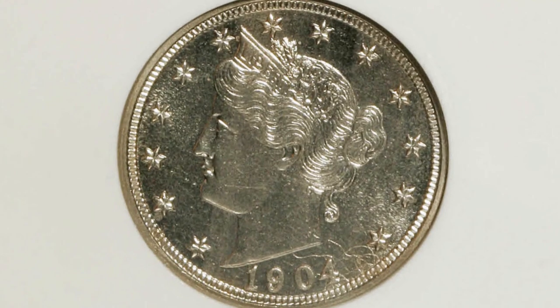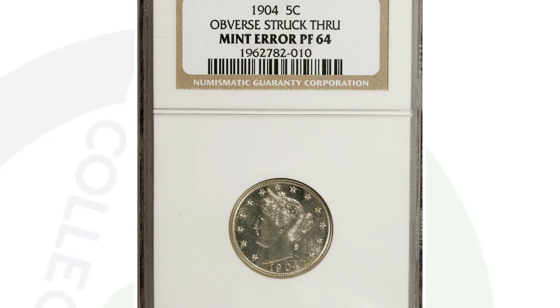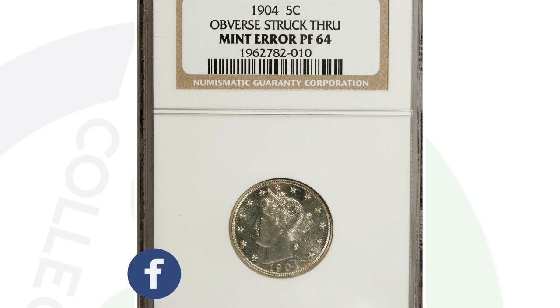This next coin is also a proof, graded at 64, but it has a strikethrough error on the obverse. Because of being a proof at 64 and having the error, it sold for over $180 — not too bad, but a big difference compared to the other proof coin at $10,000. Proof 66 versus Proof 64, plus one has an error, makes a huge difference in value.